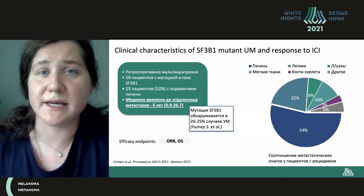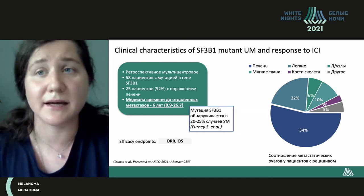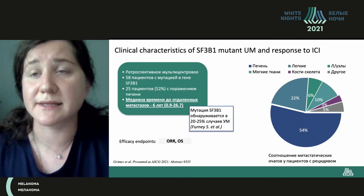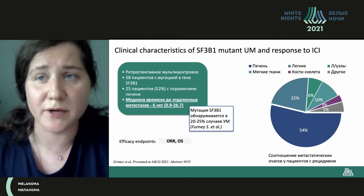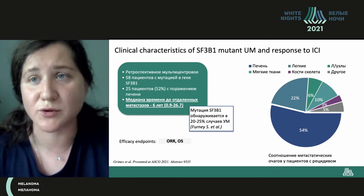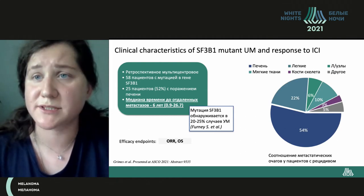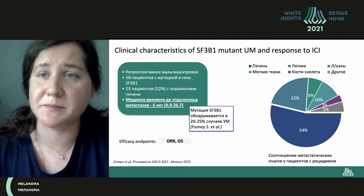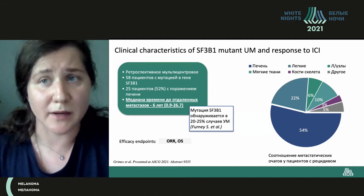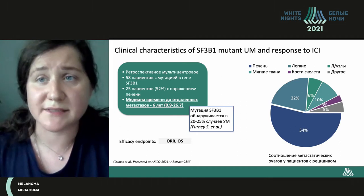We were interested in mutant GNA11 and response to immune checkpoint inhibitors — whether the presence of this mutation is a predictor of response to immunotherapy. Preclinical data showed that this type of mutation causes the production of neoantigens and may change the immune sensitivity of the tumor. On the slide you can see data from a retrospective multicenter trial with 58 patients with mutations in this gene. 52% of patients had liver lesions.